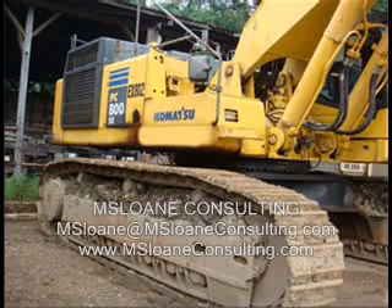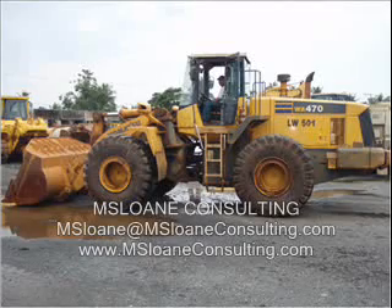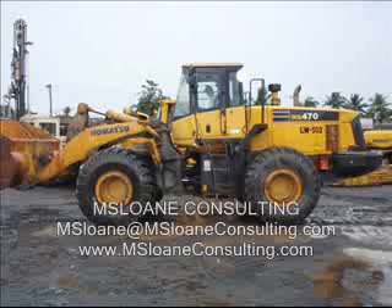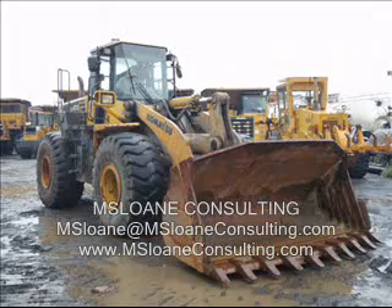Additional information on this sale can be obtained by visiting our website, www.msloanconsulting.com, or by contacting Mike Sloan at msloan@msloanconsulting.com.